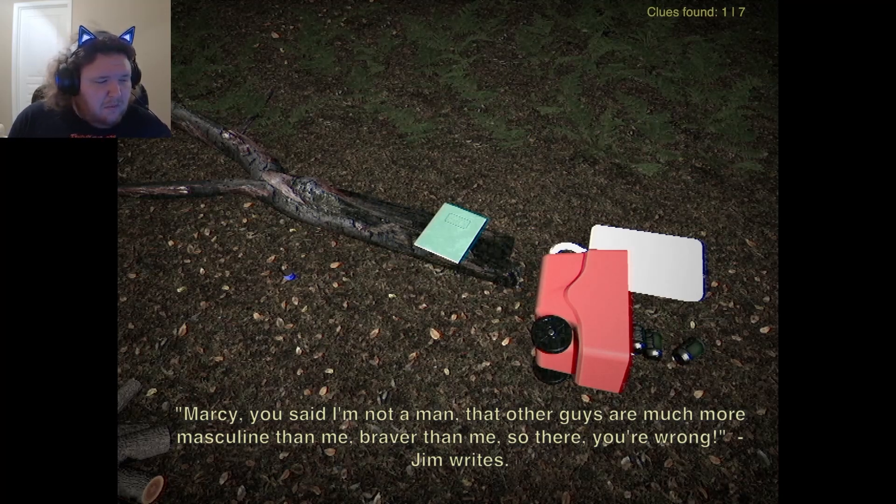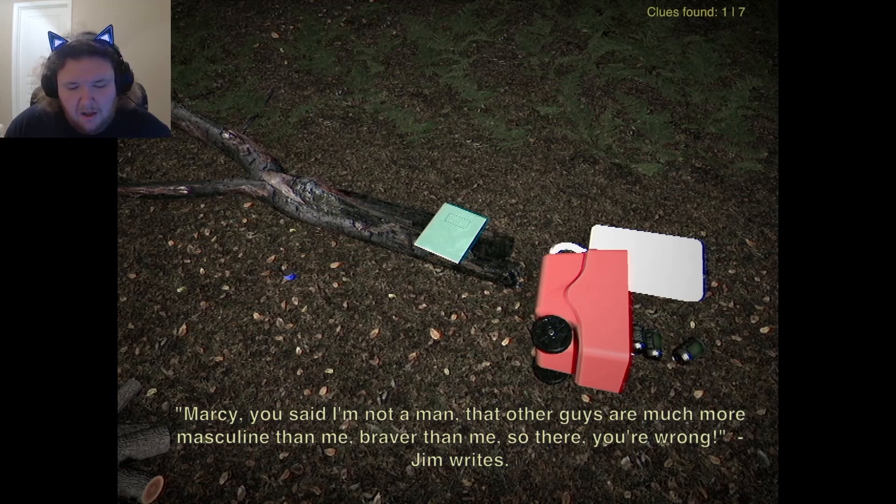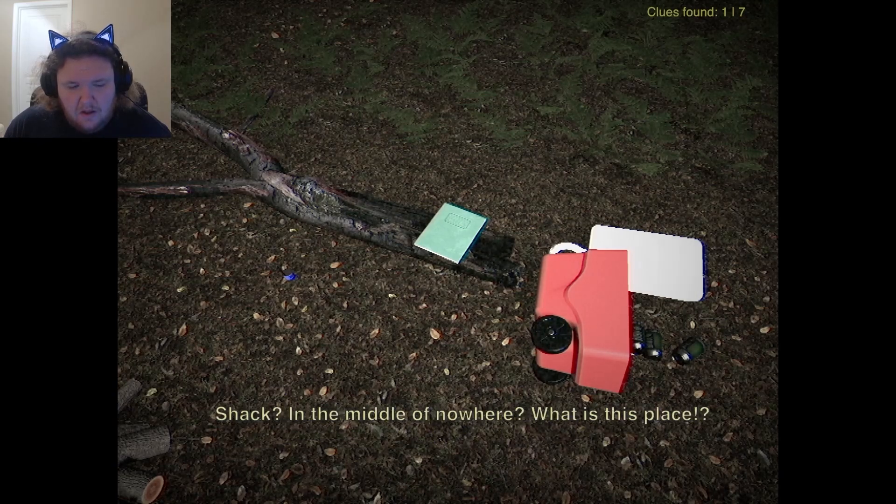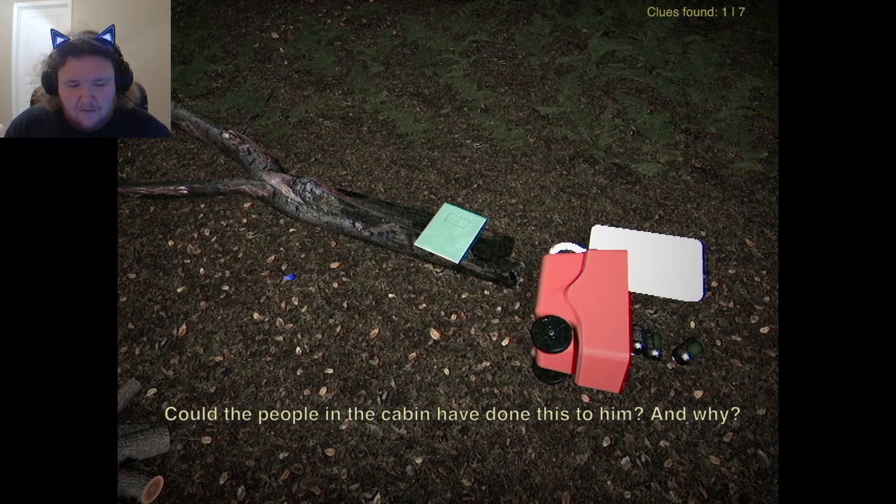Things are coming to the stream, brother. Marcy, you said I'm not a man. The other guys are much more masculine than me, braver than me. But you're wrong. The underlining is completely illegible. He's writing something about the cabin next to him — the shack in the middle of nowhere. What is this place? Did the people in the cabin do this to him?